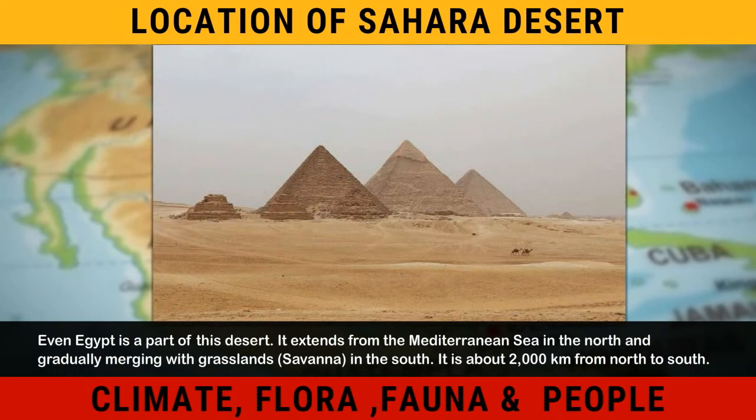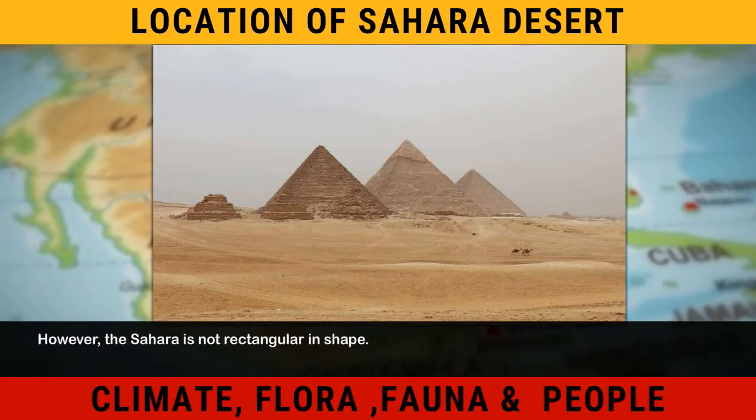It extends from the Mediterranean Sea in the north and gradually merges with grasslands and savannah in the south. It is about 2,000 kilometers from north to south. However, the Sahara is not rectangular in shape.